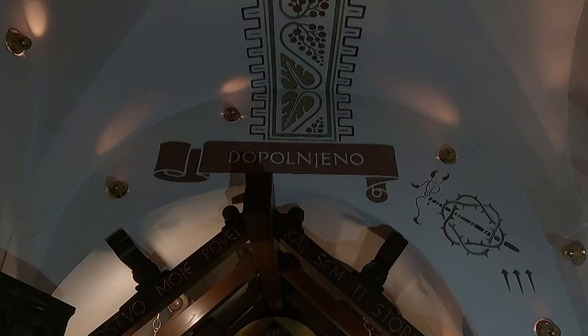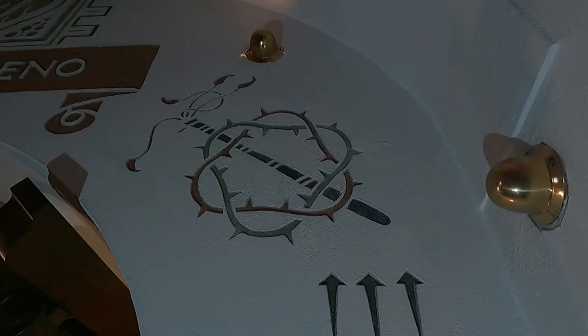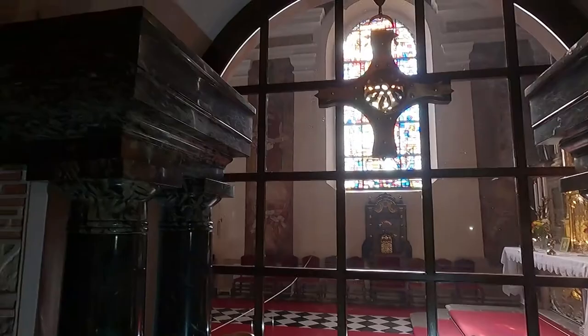The walls and the ceiling are decorated with graffito, which is characteristic of Pletschnik during his late period. The decorative scheme includes inscriptions, symbols of Christ's martyrdom, and geometric borders.